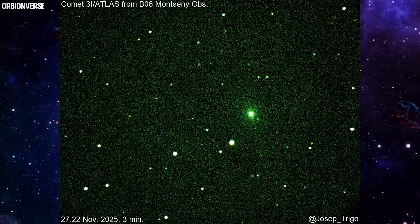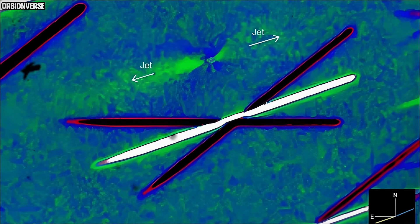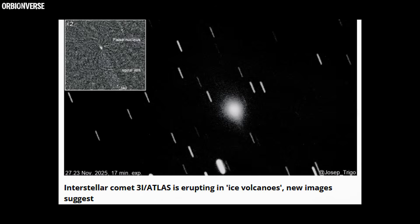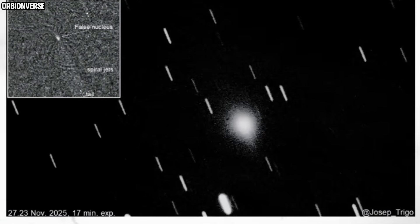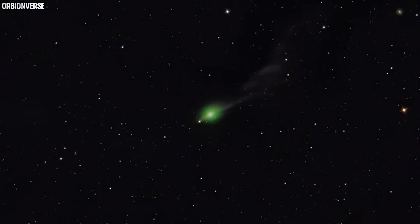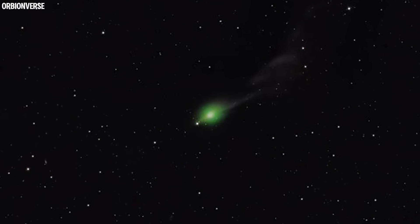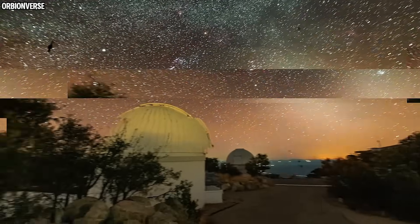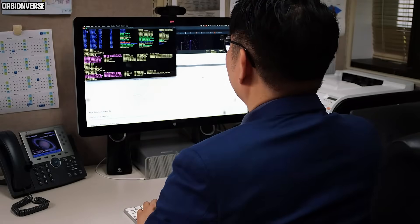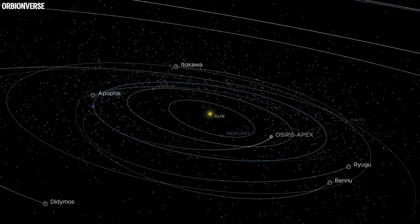One thing is clear: 3I Atlas is active, unpredictable, and erupting with the power of cryovolcanic jets we've never seen on an interstellar body before. Every new image shows the same message — this thing is waking up. The spiral jets, the eruptions, the ancient ices blowing into space — all of it is happening right now as it continues its one-way journey through our solar system. We won't get a second chance. Once 3I Atlas leaves next year, it's gone forever. Until then, we keep watching, because whatever is happening inside this interstellar traveler is happening now.